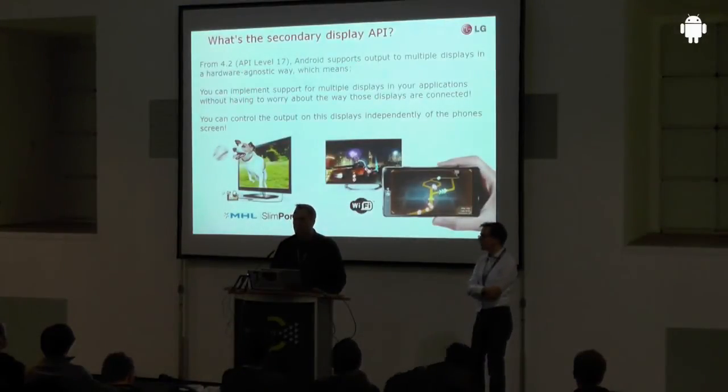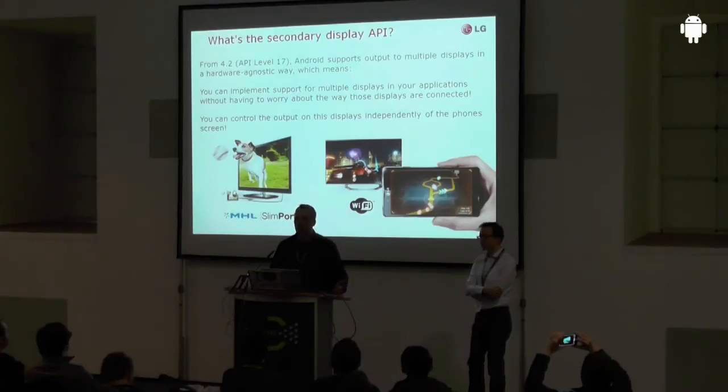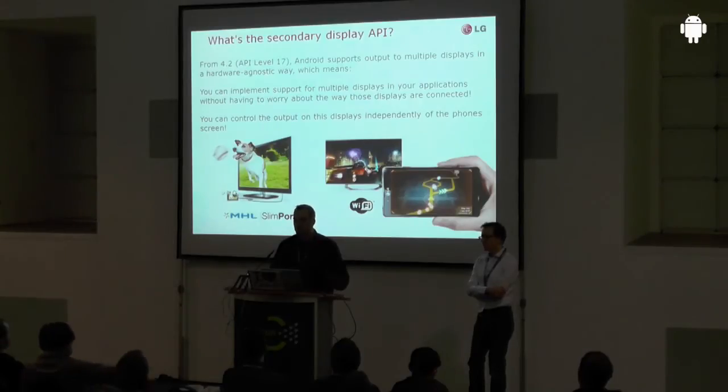The secondary display API gives you a hardware-agnostic way of controlling your external displays. Hardware-agnostic means it can be connected via Miracast, but it can also be connected via any other technology — for instance MHL or Slimport, as supported on the Nexus 4. When you use this API you don't necessarily need Miracast support, but it's one of the nicest ways to use it because it's wireless. We believe this combination of Miracast and this API is what allows really cool use cases.